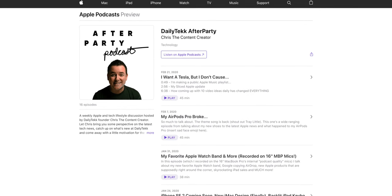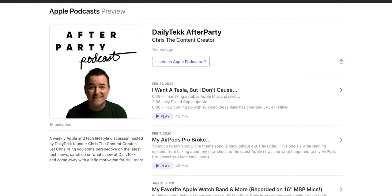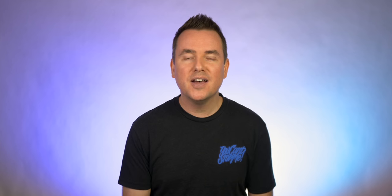Whether you're using an old iPad, a new iPad, or even just your iPhone, you have to be listening to the Daily Tech After Party. If you're into Apple stuff at all, it will help you get more out of your Apple gear and love it a little bit more. It's free and it's linked down below.